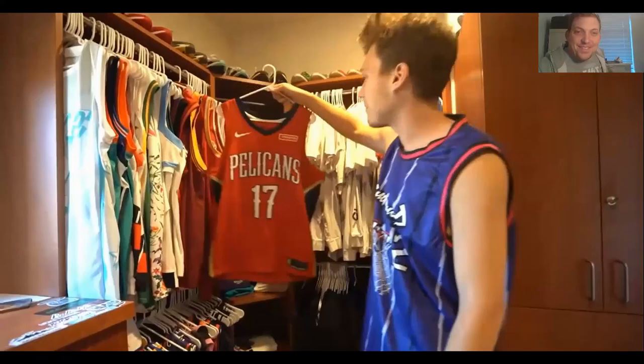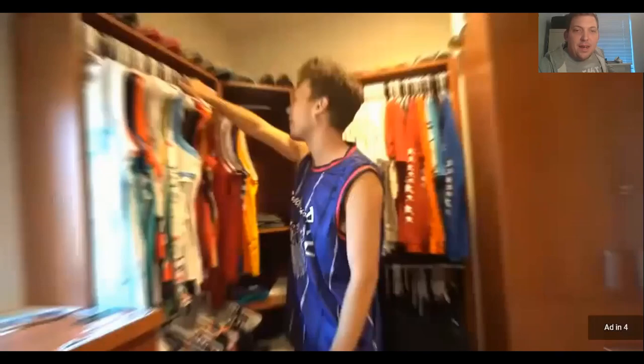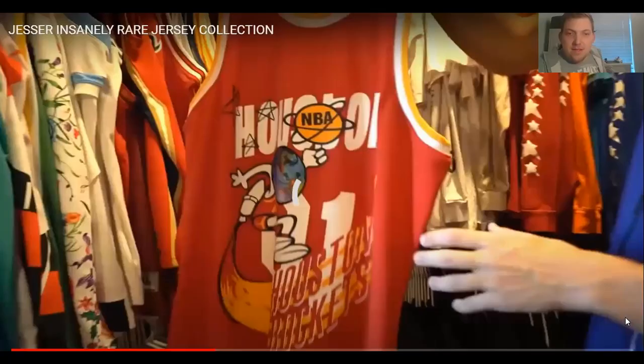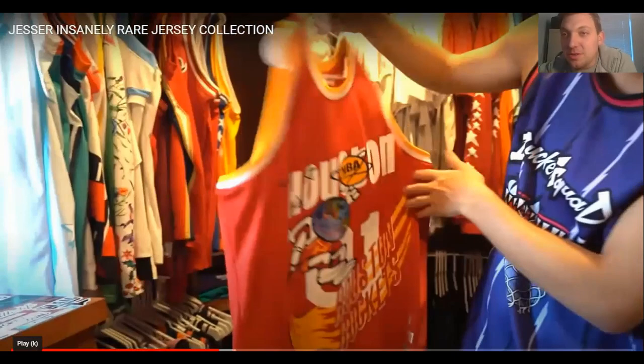Next up, a Pelicans number 17 jersey — a custom Jesser jersey, probably one of his most expensive. He got it from StockX — it's a Travis Scott Bleacher Report collab jersey. So dope. I wonder how much that would cost on StockX — the Kobe Black Mamba jerseys on there have absolutely huge prices.